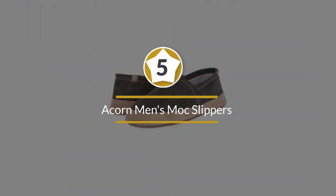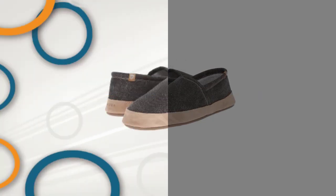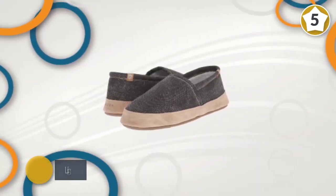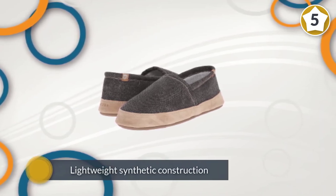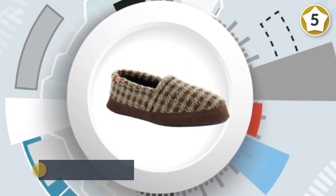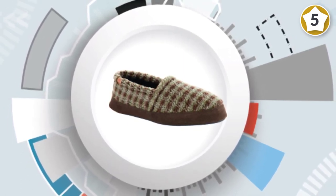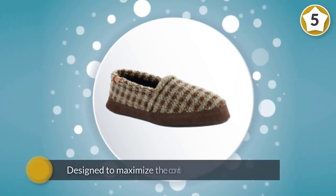Number 5: Acorn Men's Mocs Slippers. Combining lightweight synthetic construction with premium moccasin design, the Acorn Memory Foam Moc is a versatile high-comfort model of men's slippers designed to maximize comfort in all situations, even after a long day of walking or standing.